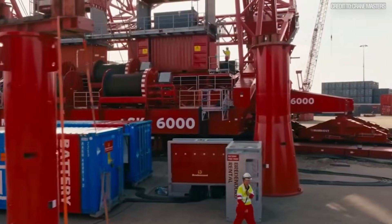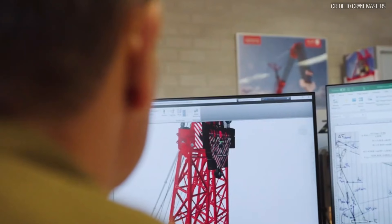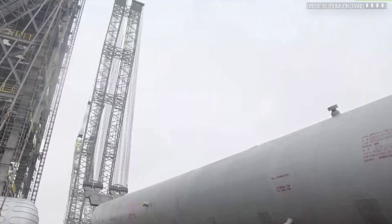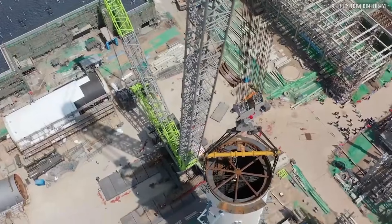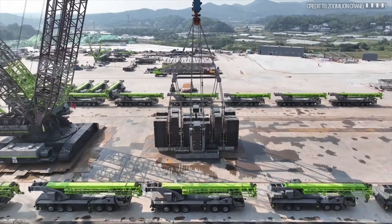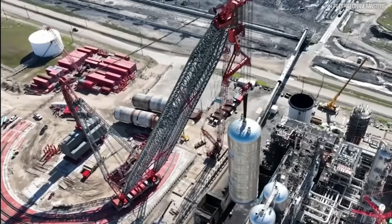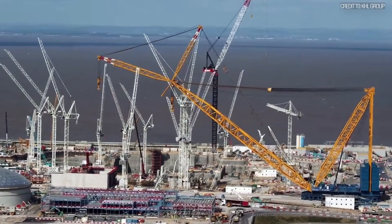But here is the critical distinction: a crane's capacity is not the same as its record. A crane is only as strong as the lift a client is willing to engineer and pay for. And as of today, no single verified project lift has surpassed the 3,037 tons set by Zoom Lion. The ZCC-89000 holds the crown, not because it's the biggest, but because it was the first to be asked to prove it in the field. It's an uneasy throne, with 5,000 and 6,000-ton giants quietly watching from the sidelines. It makes you wonder: is it better to have the proven record, or the untapped potential?